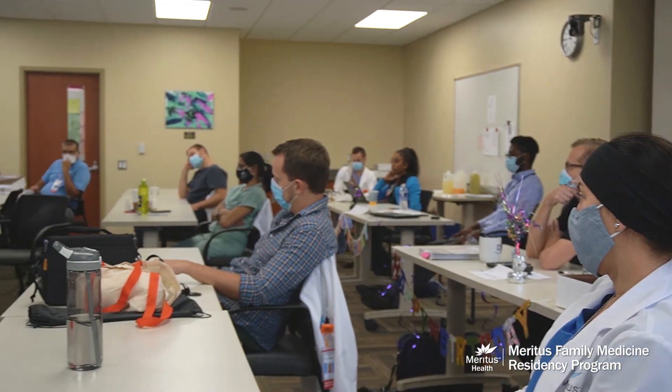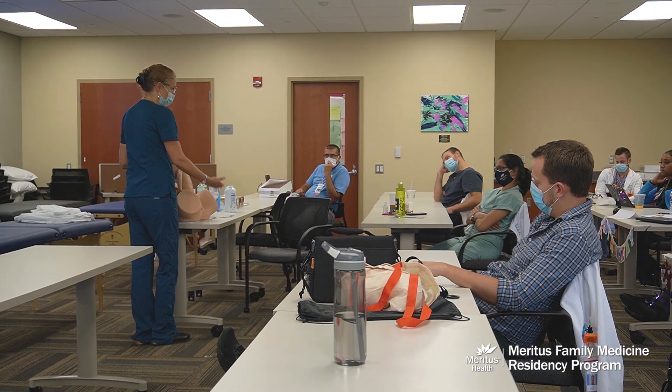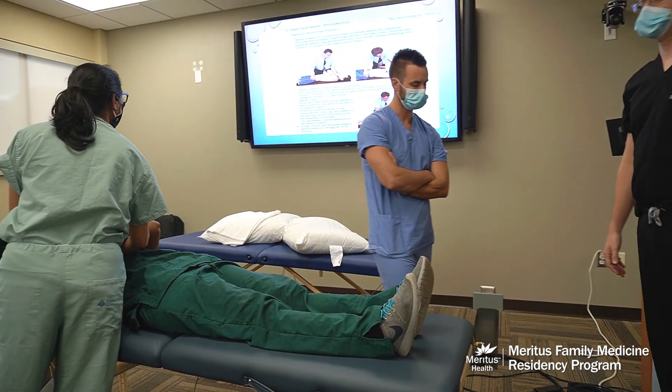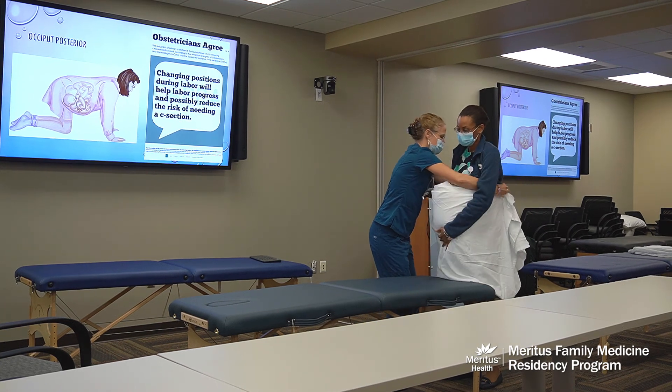Some days we have didactics. On Thursdays we'll meet in the afternoons, and that's the time for us to learn and continue to grow in our education, prepare for boards, and learn a little OMT.